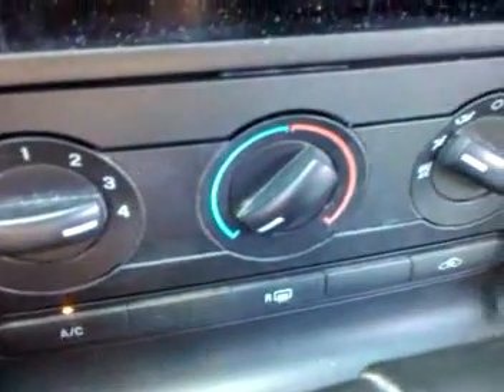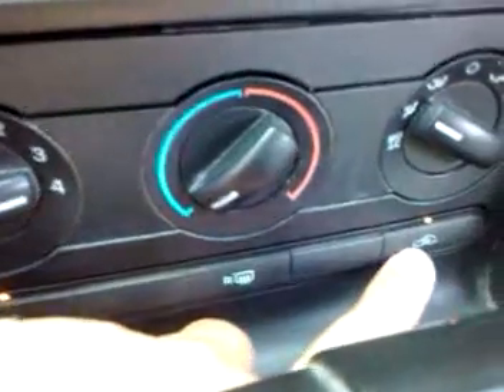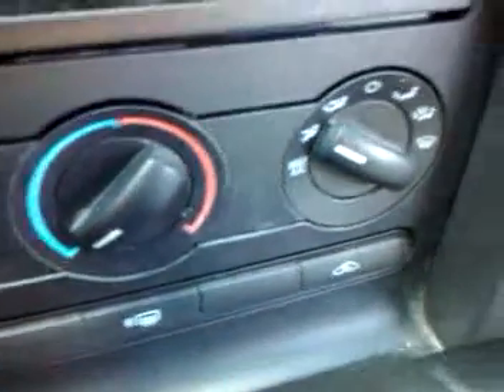The AC button, the defroster, and the air all work. There's no problem at all with the blowers in the car or anything like that — they all do work.